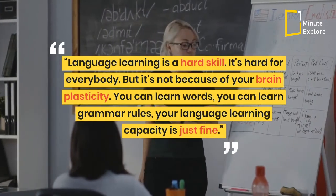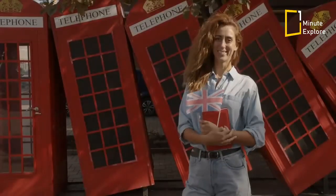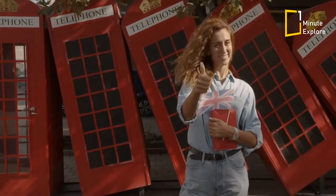You can learn words, you can learn grammar rules, your language learning capacity is just fine. As long as you maintain your joie de vivre.